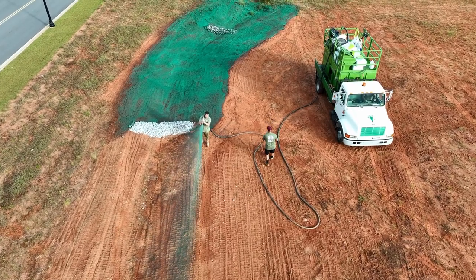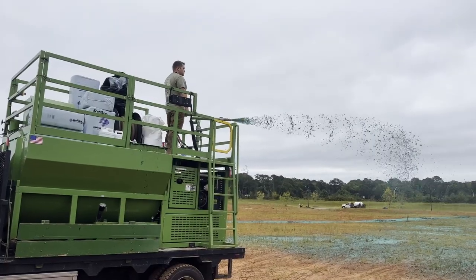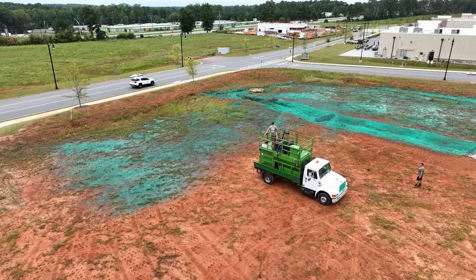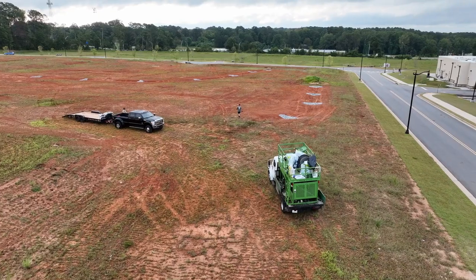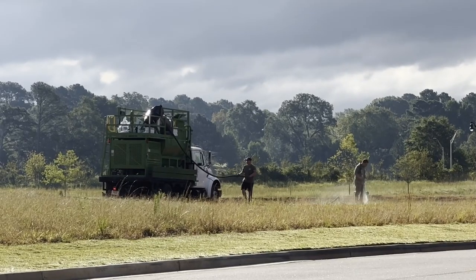Hydro seeding — I don't want to say it's a new industry, but it's definitely picking up steam in this area. There are so many ways to do it. A lot of people want to treat each project as if it's all the same, one size fits all, just changing the seed types. It's way more capable if you do everything right, using the right products and doing everything job specific.